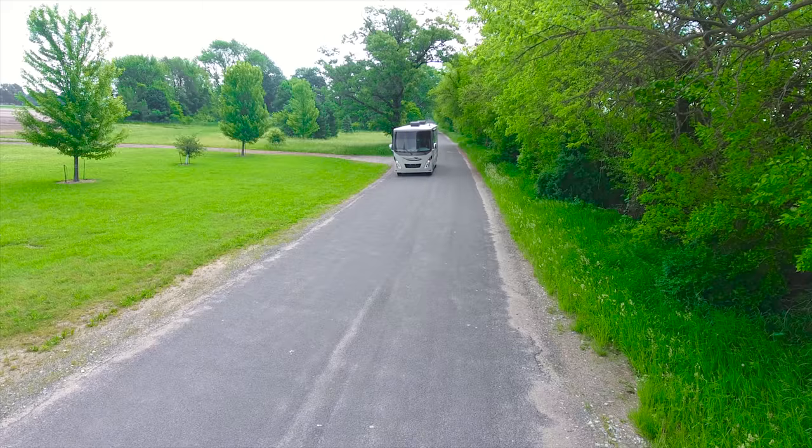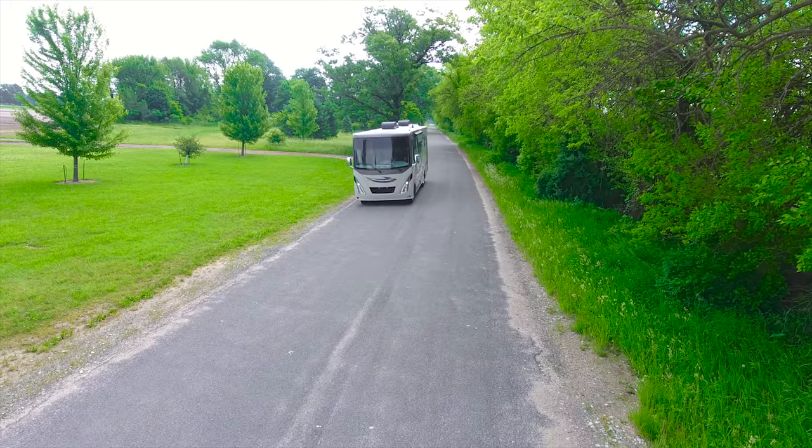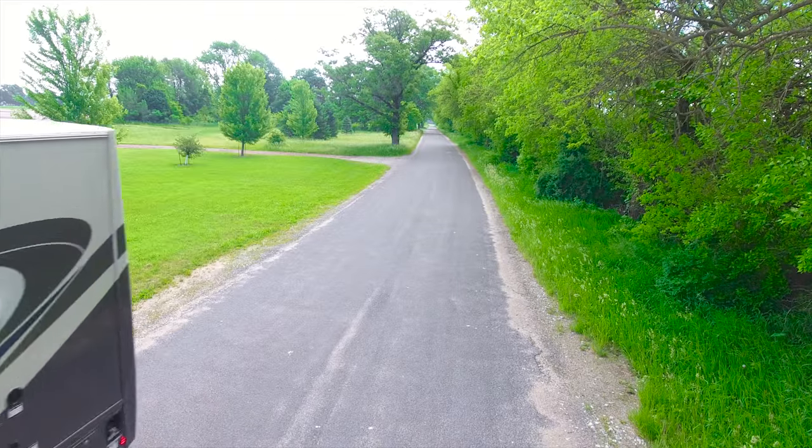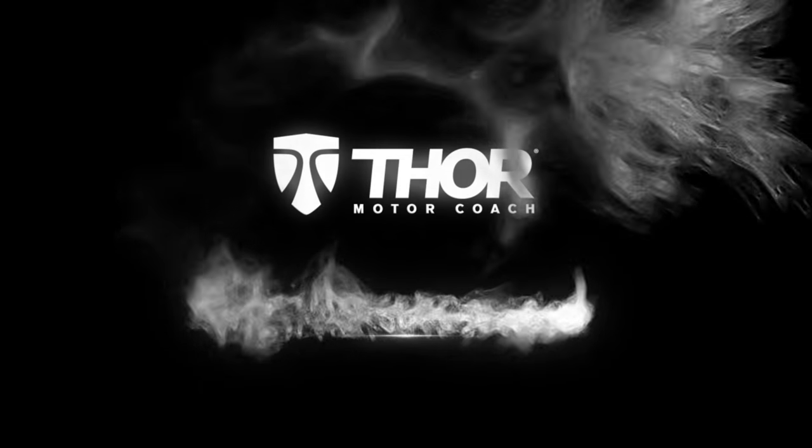The road is calling — all 4 million miles of it. The Winsport is ready to answer. Find the Winsport floor plan made to fit you at Thor Motor Coach dot com.